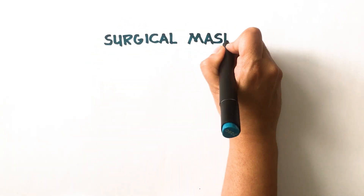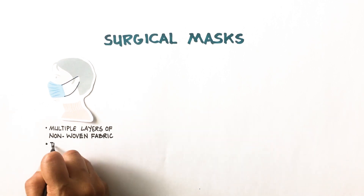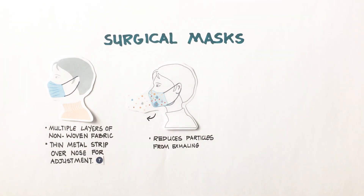A surgical or medical mask is made up of multiple layers of non-woven fabric or paper and has a metal strip or wire for adjustment over the nose. The main function of a surgical mask is to reduce the particles coming out of a person into the environment.